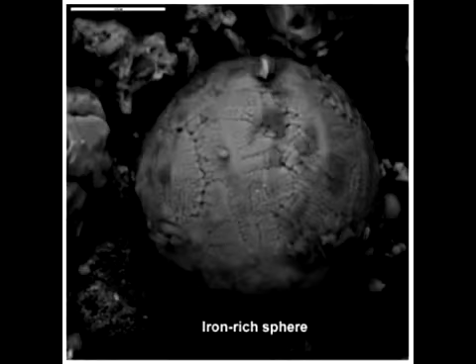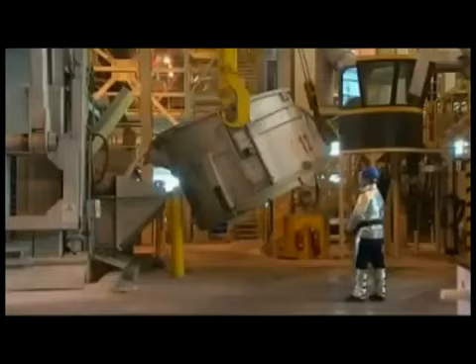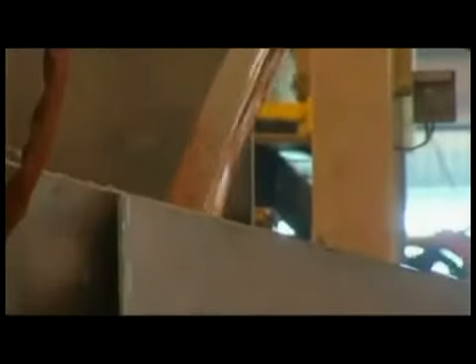But NIST ignored much of the evidence of molten iron or steel. They provided their own theory for the yellow metal pouring from the tower. NIST understood that molten aluminum is silver, not red-yellow, so they developed a theory to explain the color issue, stating the molten metal was very likely mixed with large amounts of hot, partially burned solid organic materials such as furniture, carpet, partitions, and computers, which can display an orange glow much like logs burning in a fireplace.